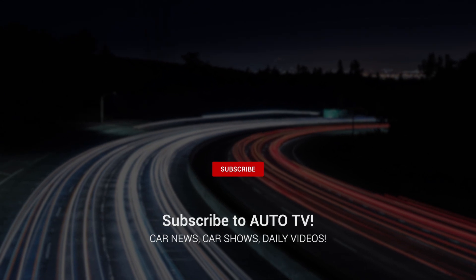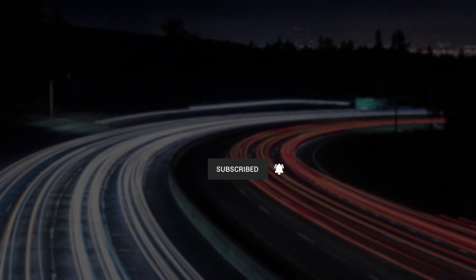Don't forget to like, comment, and subscribe for more car reviews and updates. See you in the next video!